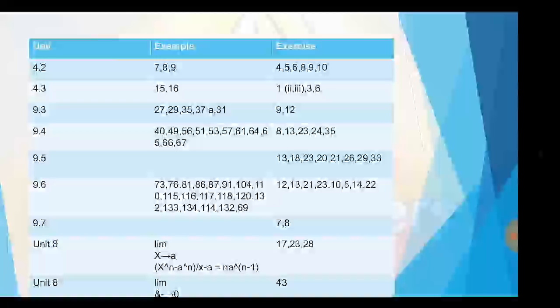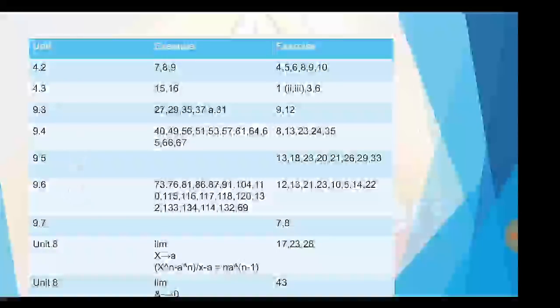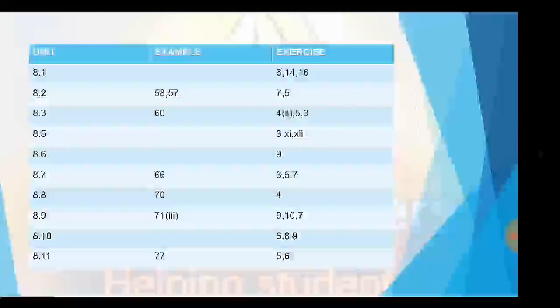In unit 8, section 8.2, example sums 58 and 57, exercise sums 7 and 5. Section 8.3, example sum 60, exercise 4th — 2nd roman numeral parts 5 and 3. Section 8.5, 3rd sum, 11th and 12th. Section 8.6, exercise 9th. Section 8.7, example 66, exercise sums 3, 5, 7. Section 8.8, example 70, exercise 4th. Section 8.9, example 71.